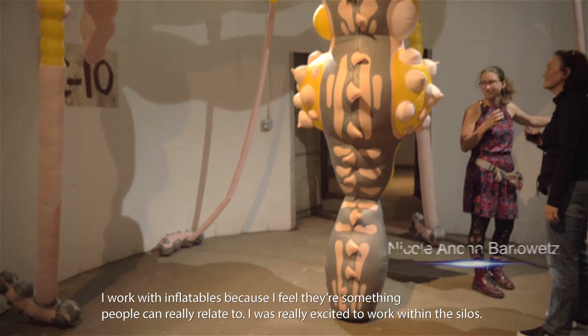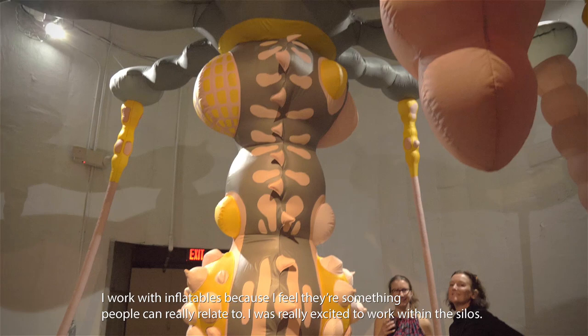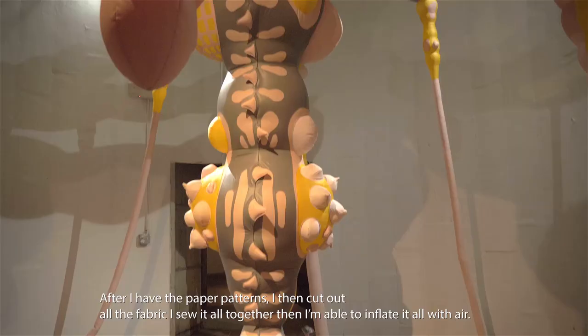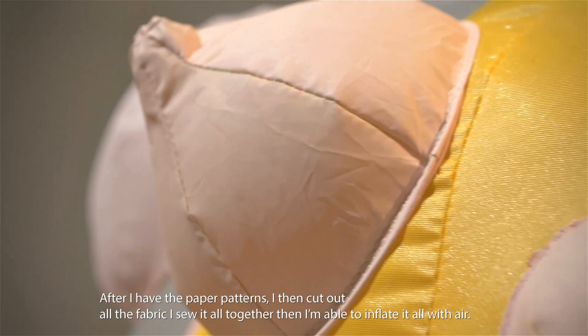I work with inflatables because I feel like they're something that people can really relate to. I was really excited to work on a silo. After I have the paper patterns, I then cut out all the fabric, I sew it together, and then I'm able to inflate it all over the air.